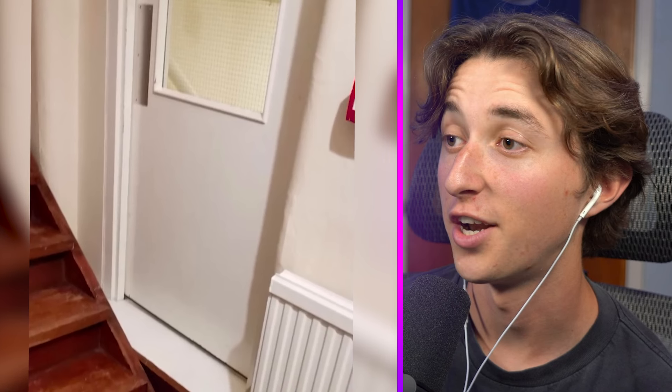Look at this — stairs blocking the door. So there's no point in having a door. Another pointless door.